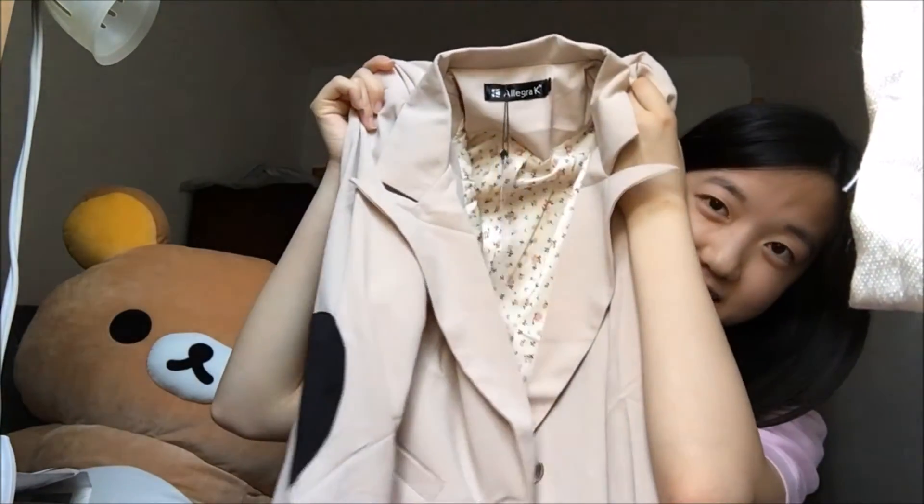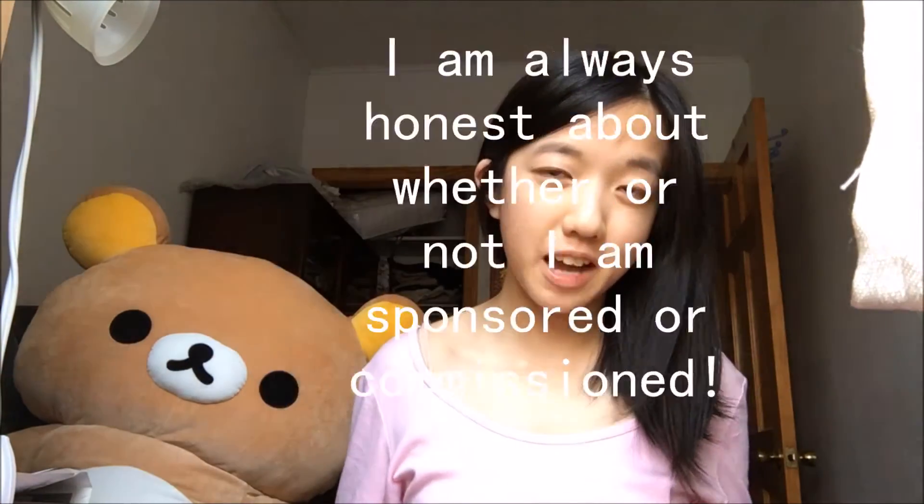Thank you so much Allegra K for sending me these items to review. I really enjoyed the quality of the products and I'm very pleased with how fast they arrived — it took less than two weeks, which is really good because it came from Hong Kong. I will put their online shop and Amazon link down below along with the individual links for each clothing item. The links I put down below are not commissioned so don't worry about clicking them. I did receive these items for free, so that's the only sponsored part about this video.